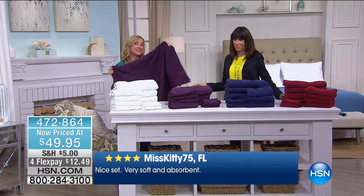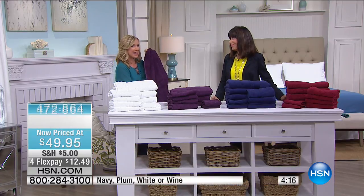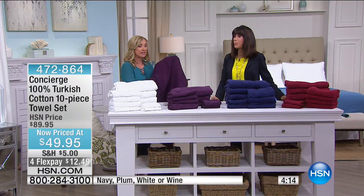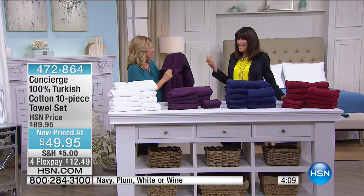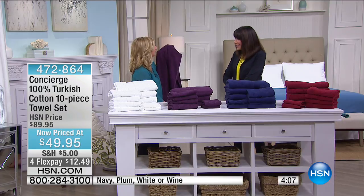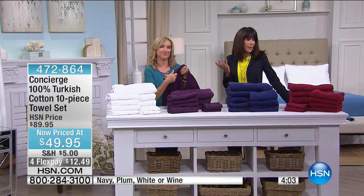They're not too heavy either. You know how you buy a towel and think it's nice and heavy, but then it never dries? It just pushes the water around. That won't happen with these.